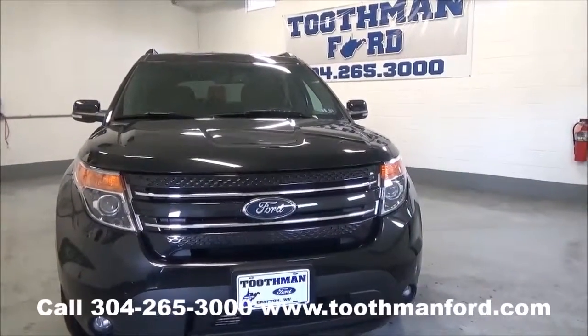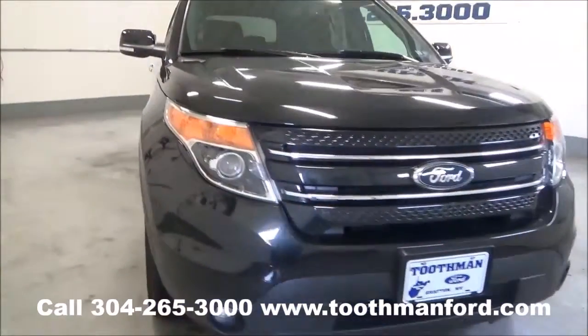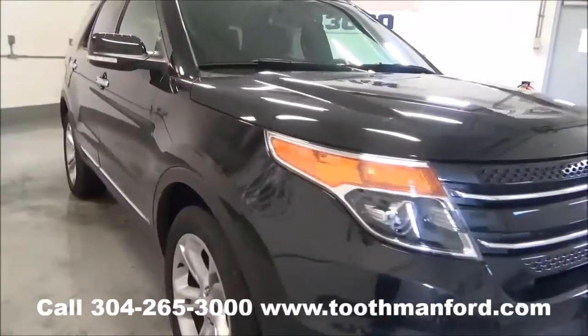Rachel Toothman Ford. Visit us at ToothmanFord.com. This just in: a 2015 Ford Explorer Limited Edition.